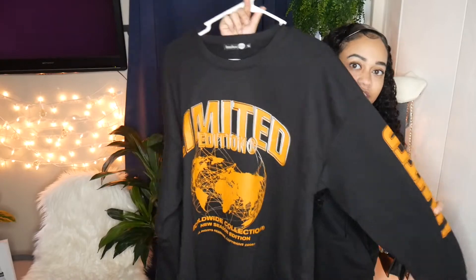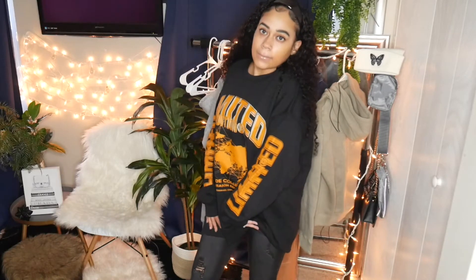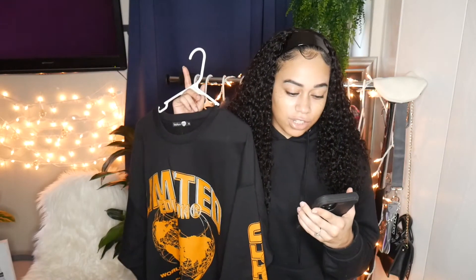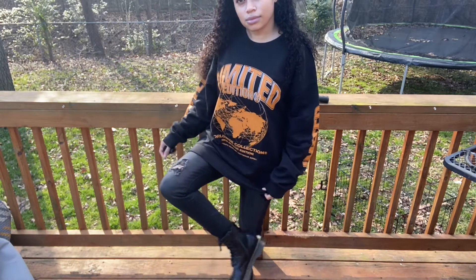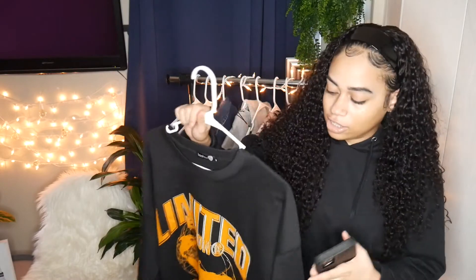The next item is this oversized shirt. It says 'Limited Edition Worldwide Collection, New Season Edition, All Rights Reserved, Copyright' and 'Limited Edition' on the sleeves. It's the tall oversized graphic shirt in black and I got it in a size medium because I wanted it to fit really big. With Boohoo, when it says oversized, they mean it — you can get your regular size and it'll be oversized. You do not need to size up.